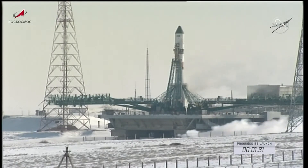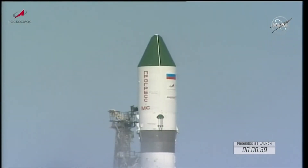We have 1 minute and 32 seconds until launch. Now 1 minute and 30 seconds from launch. At this point, ground propellant feed has now been terminated. Now coming up on the 1-minute mark. One minute from launch, the Soyuz rocket is now on internal power.